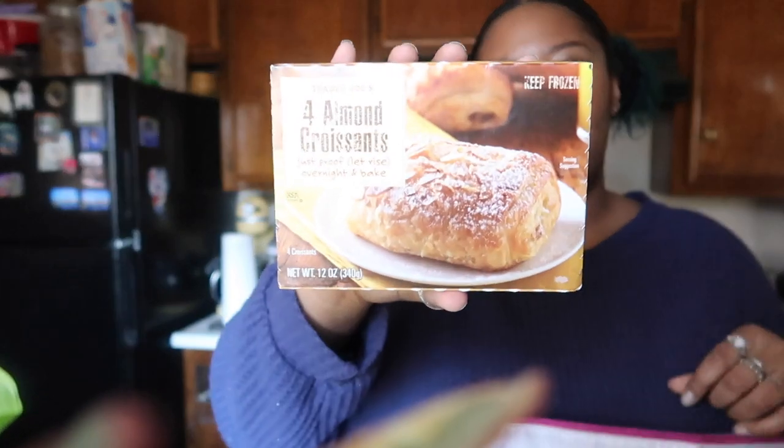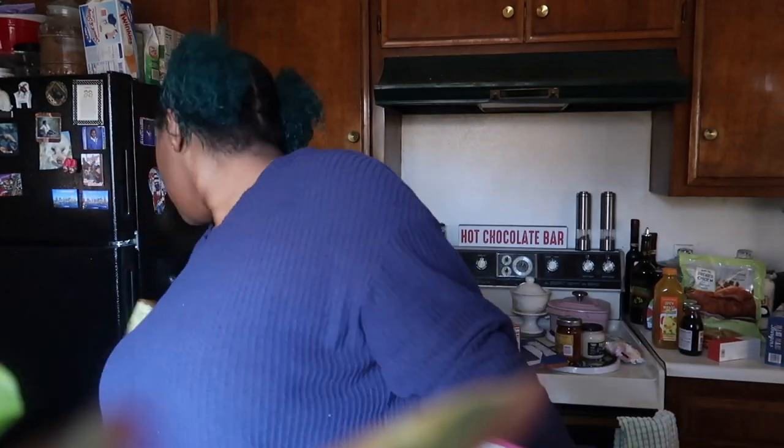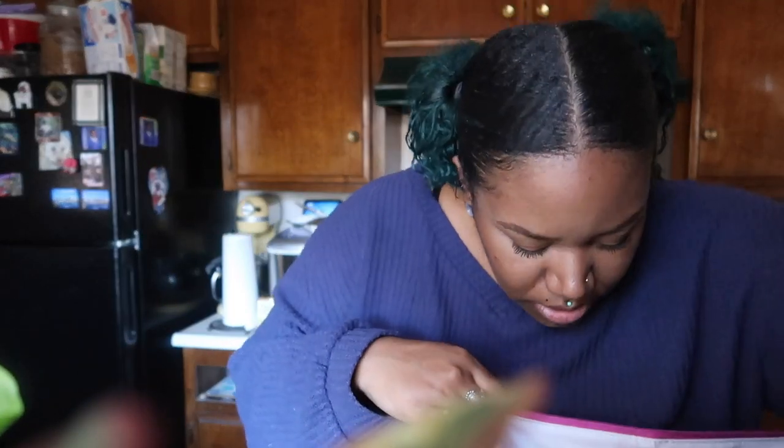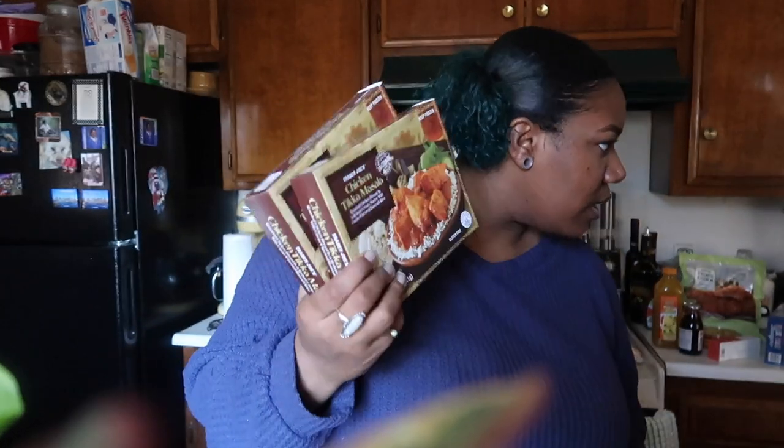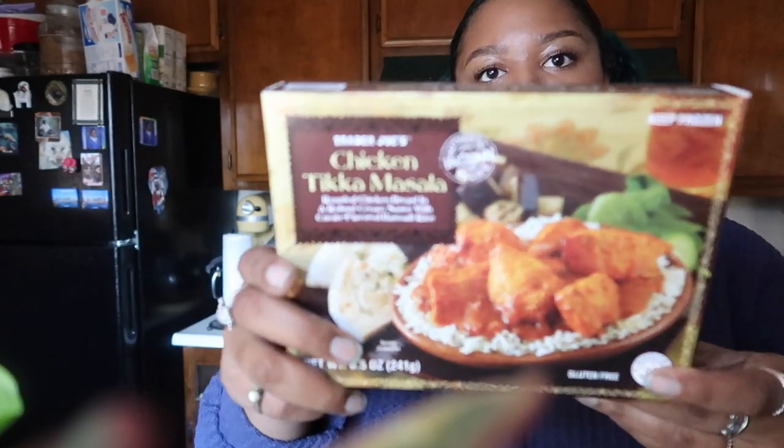And some almond croissants — I've had these a few times, they're really good. You leave them out on a sheet tray overnight and then in the morning they're all puffed up and ready to go in the oven. So good, perfect quick breakfast. And then the dark chocolate pound plus — these are like huge huge blocks of chocolate, literally bigger than my head — again for cookies. And last but not least, chicken tikka masala. I've had their butter chicken but never their chicken tikka masala, so I'm excited to try that. But yeah, that's it for my Trader Joe's haul! I hope you guys enjoyed, thanks so much for watching!